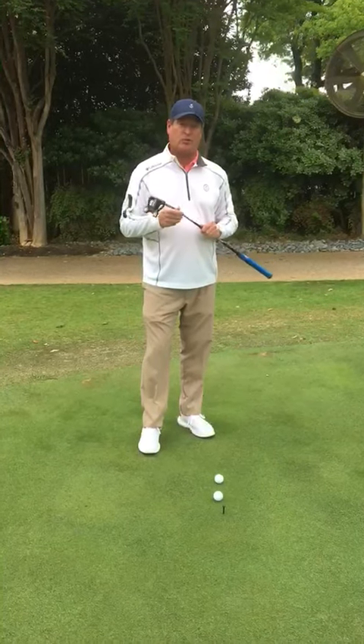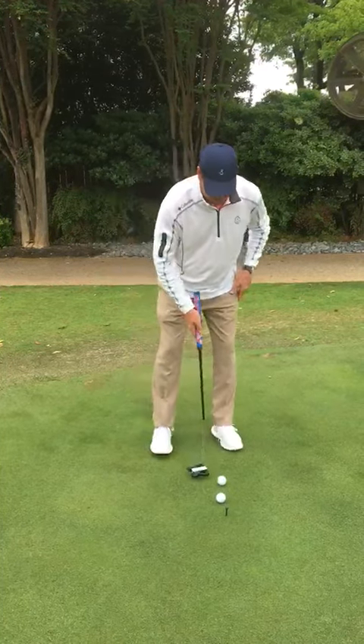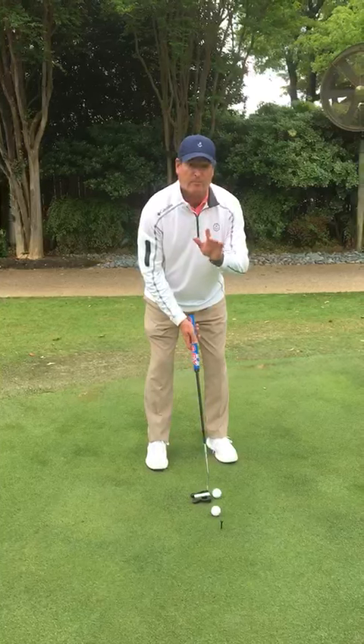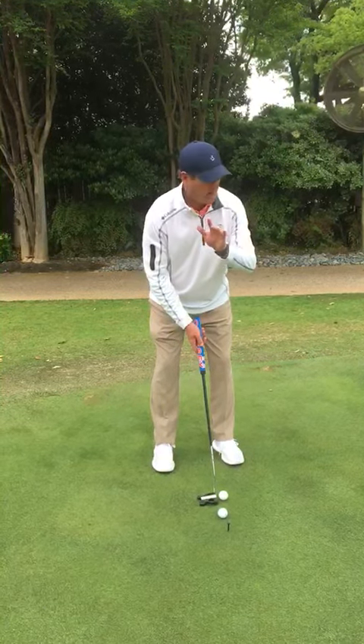The good thing to practice when you come out here — most people when they get set up to hit a putt, the biggest fear factor is that you're going to miss. If you think you're going to miss a putt, you will miss a putt. Trust me.